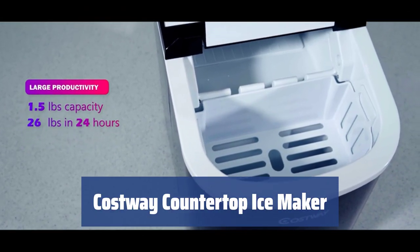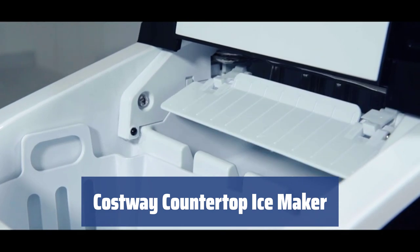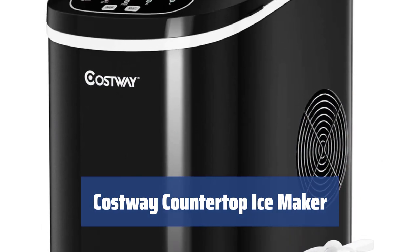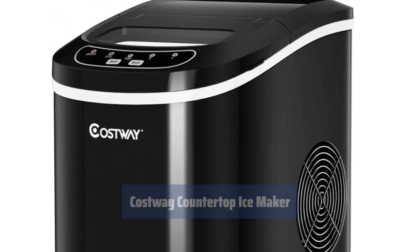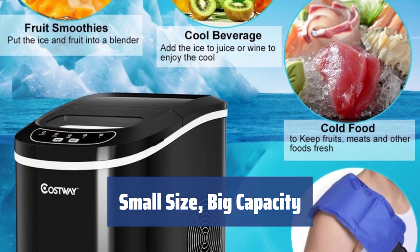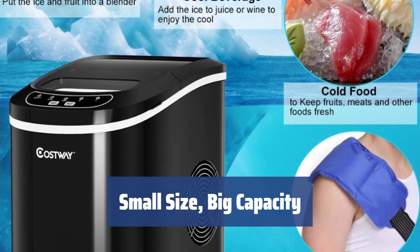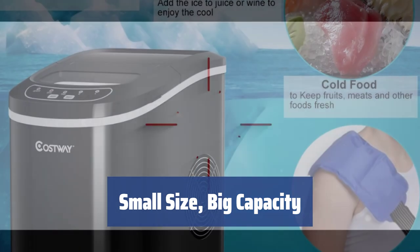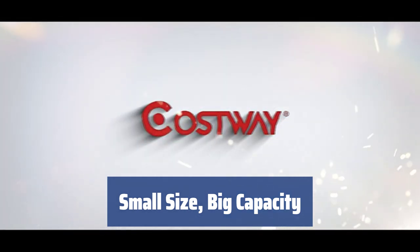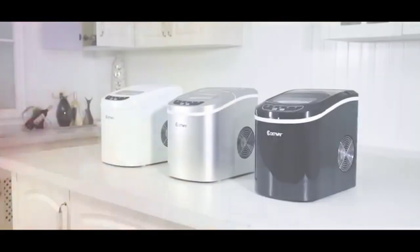Number 5. Looking for a compact and efficient ice maker without breaking the bank? This model is perfect for those who need a reliable supply of ice without the hefty price tag of a professional machine. Despite its small size, this ice maker can produce a decent amount of ice in just 7-8 minutes, with a capacity of 1.5 pounds and the ability to generate up to 26 pounds of clear ice per day — perfect for families or small gatherings.